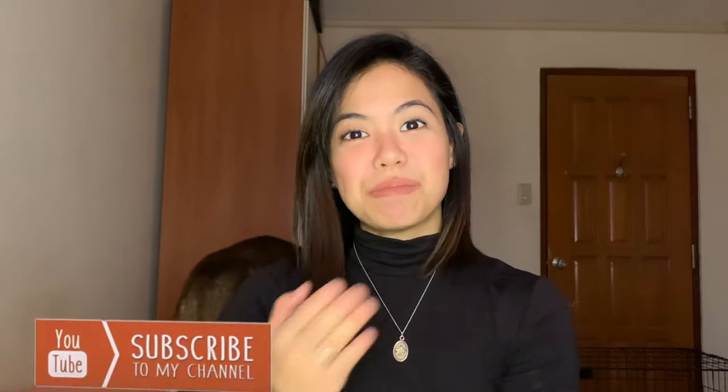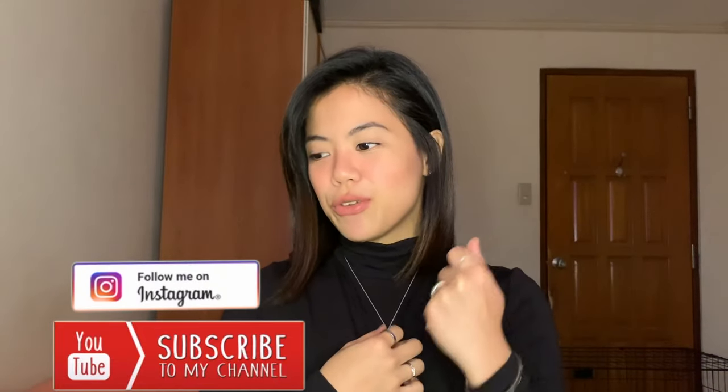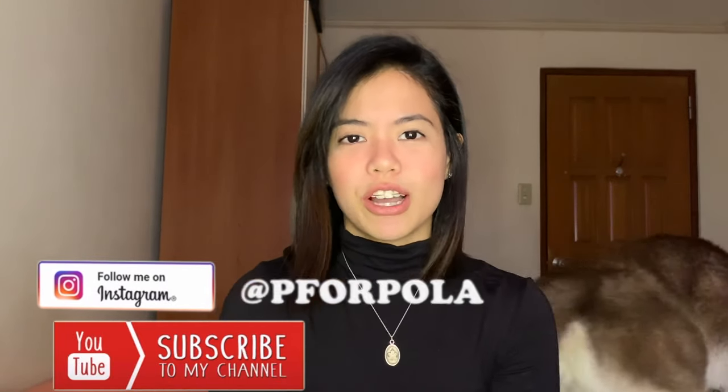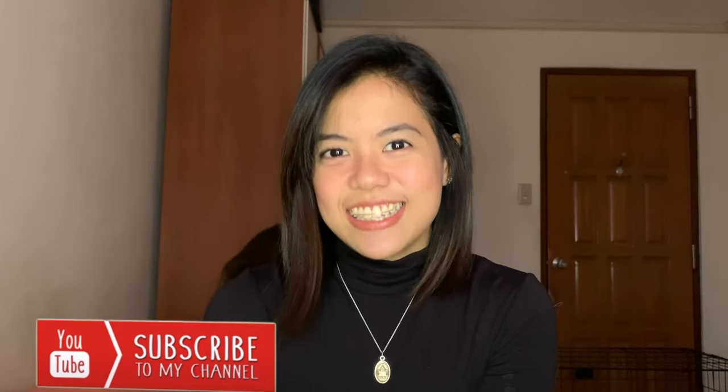Hi guys! Welcome to my channel. This is Pola and if you are new, please subscribe. And if you are my subscriber already, thank you so much for your support. Thank you for watching my videos. I love you guys. And today we're going to talk about my daily makeup routine.